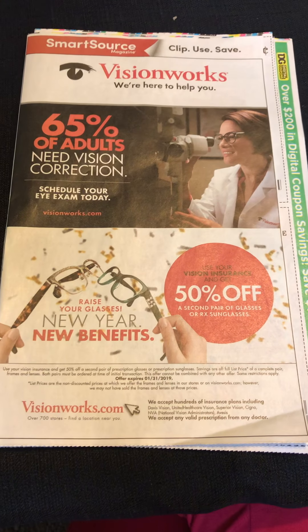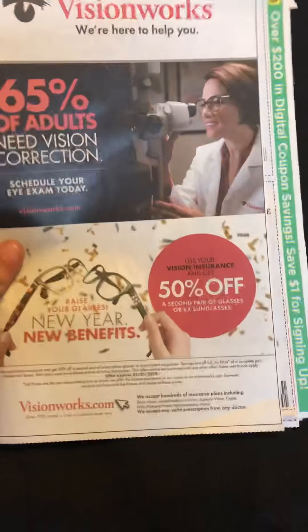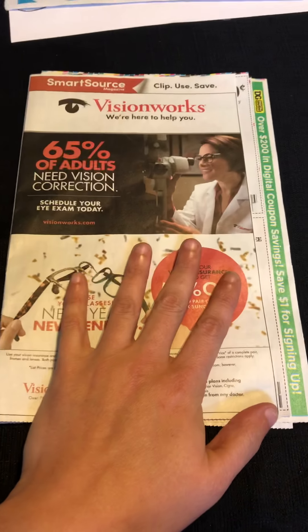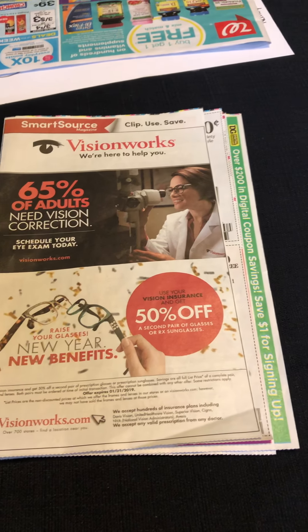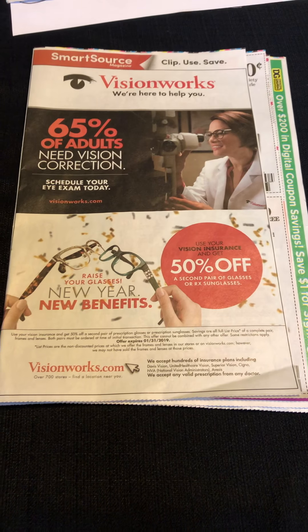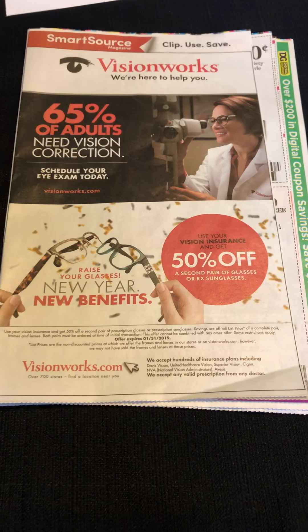That is it for the week of 1/13/19. This gives you guys an idea — if you don't get regional coupons very often or you're not in this area — of what our coupon inserts look like. I'm going to do another quick video while this one is uploading and go over some deals in the CVS ad this week.